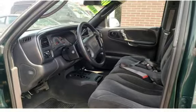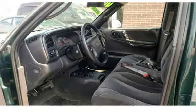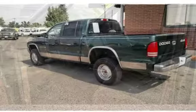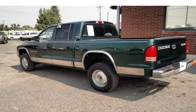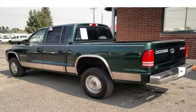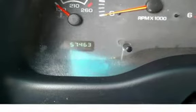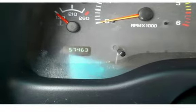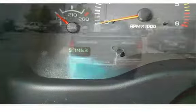All JND Auto Sales vehicles are pre-inspected by certified mechanics. Stop by one of our two locations in Helena, MT: 1645 North Montana Avenue or 235 East Lindale Avenue. Give us a call at 406-442-2931 or 406-442-1826.